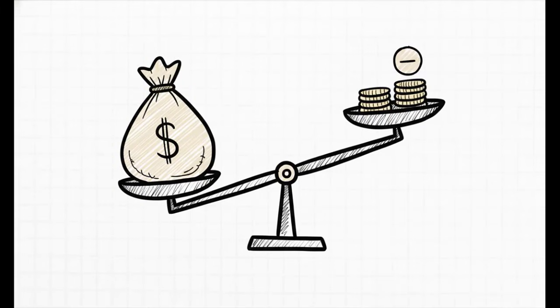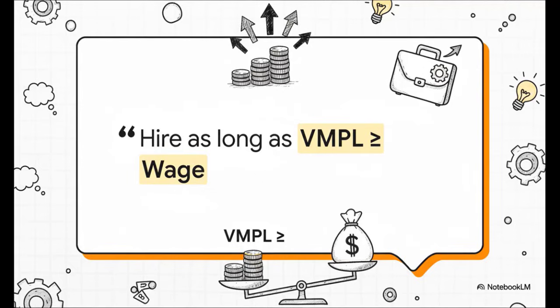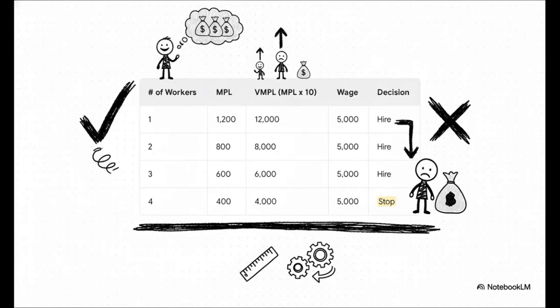This brings us right to the rule itself, and it's incredibly intuitive: keep hiring people as long as the money they bring into the company is more than what you have to pay them. The second that flips, you stop. Here it is in one elegant formula: hire as long as VMPL is greater than or equal to the wage. For the first worker, their VMPL is $12,000 — way above the $5,000 wage, so hire. The second worker adds $8,000 — still more than $5,000, hire. The third adds $6,000 — still profitable, hire. But the fourth worker only adds $4,000, which is less than their $5,000 wage. We would literally lose money on that hire, so we stop right there at 3. Same answer as before, but found in a fraction of the time.